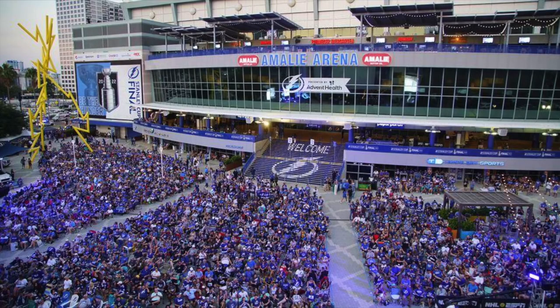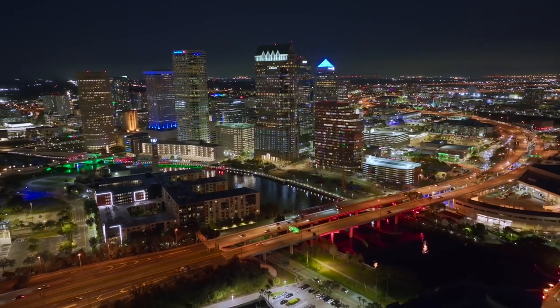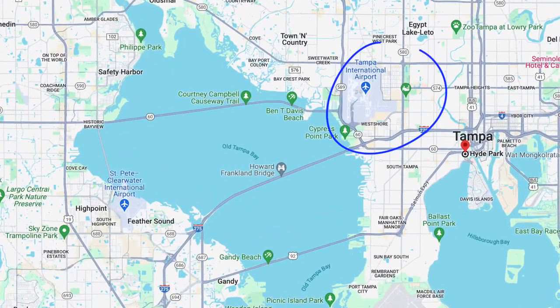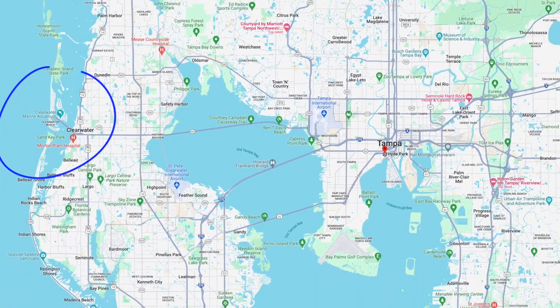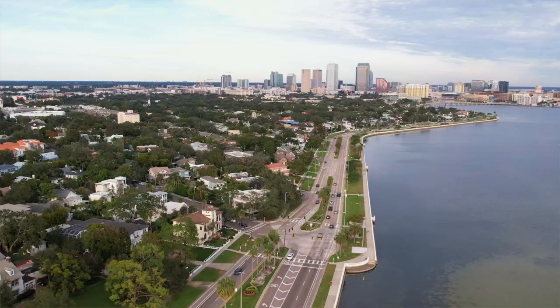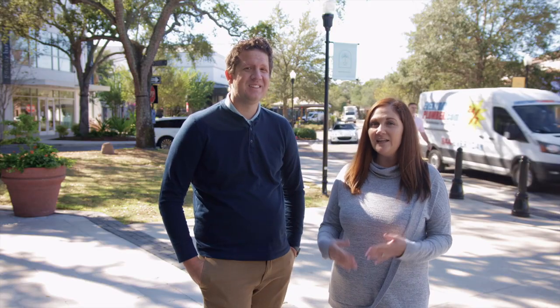You can go catch a Lightning game or a concert at Amalie Arena, get food down at Sparkman Wharf, or visit the Glazer Children's Museum — our son absolutely loved it. There's just so much to do right at your fingertips. It's only about a 15-minute drive to Tampa International Airport, the gulf beaches are about 45 minutes to an hour away, downtown St. Pete is about 30 minutes, and if you work in downtown Tampa your commute will be a breeze.